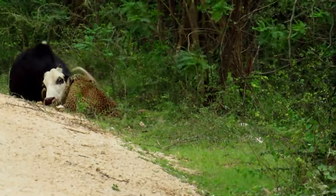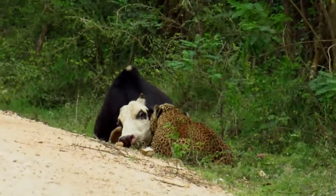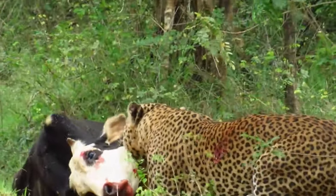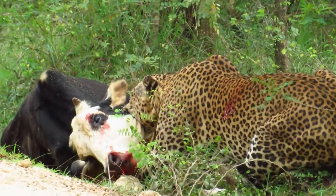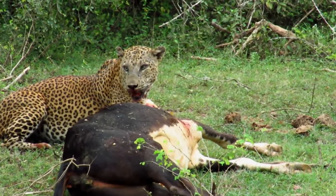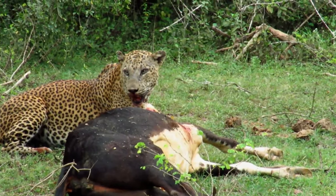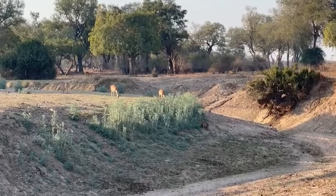A leopard can be seen killing a cow on the side of the road. The cow is still alive but not for long as the big cat suffocates the animal, slowly bringing it to its last breath. Once the animal has succumbed, the hardest part is dragging it somewhere safe — the leopard is so exhausted it must take a break before continuing. There is no way the leopard can hoist this cow up a tree, so it will have to settle somewhere before scavengers and other predators crash the dinner.